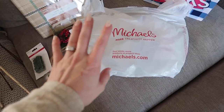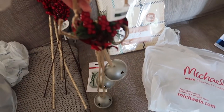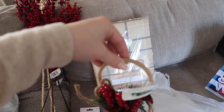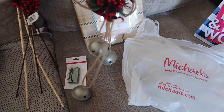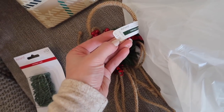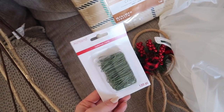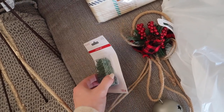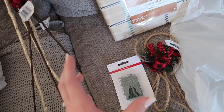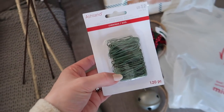Okay, on to Michaels - I only got a couple of things here. First, this little Jingle Bells door hanger - I thought this would be cute with my wreath, just jingling when someone comes through the door. All of their Christmas stuff was 40% off. I also always need Christmas ornament hooks - I pretty much get a new package every year. I don't want to open my Christmas tree tote and find that I need some. I've done that before, so I've learned my lesson.